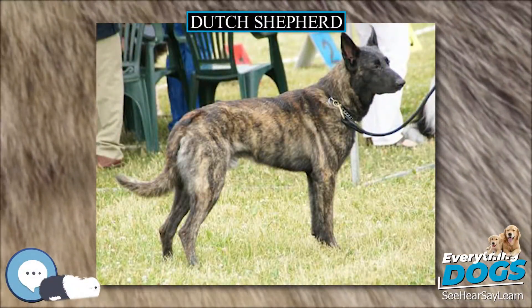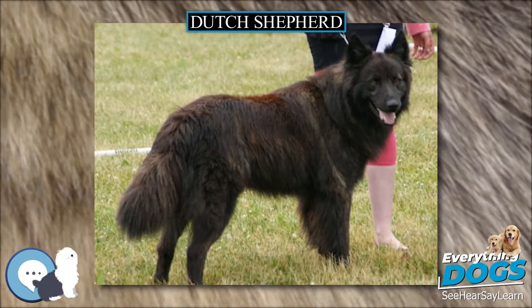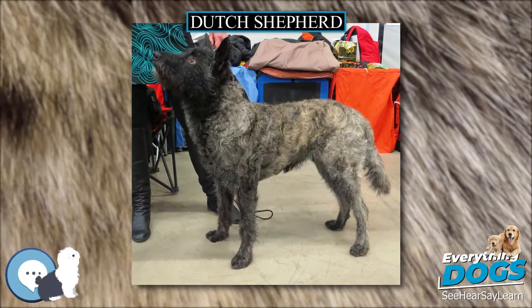Dutch Shepherd. The Dutch Shepherd is a herding dog of Dutch origin. They were used by shepherds and farmers who needed a versatile dog, with few demands, and a dog that was able to adapt to a harsh and meager existence.